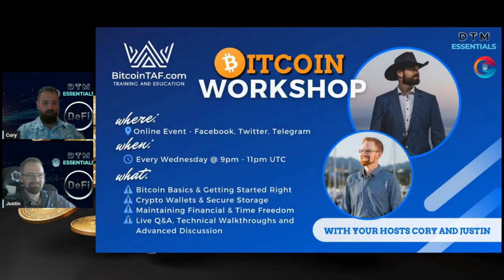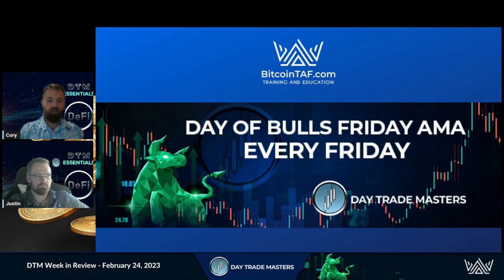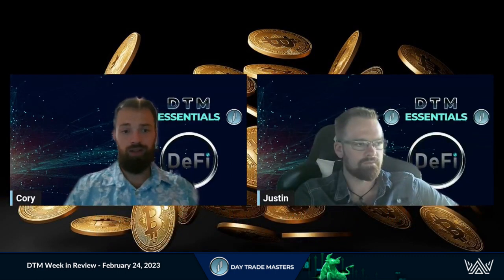We are live — welcome to the Bitcoin Workshop. Your hosts Justin and Corey. Without further ado, Justin, let us take a look at what we did.